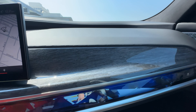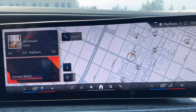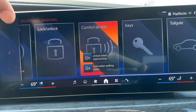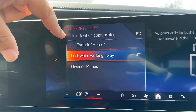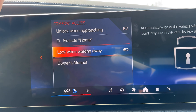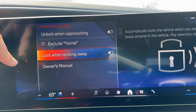We've got the mirror oak high-gloss finish trim. I did notice there's a new feature that had been missing before. If you go into apps, then vehicle, then doors and windows, and go to comfort access, you can now exclude home from locking and unlocking with your key or phone as you walk by the car. I think that's a welcome change and it should have been there from the start. Interestingly, I haven't seen this on other versions of iDrive 8.5, which is really curious.